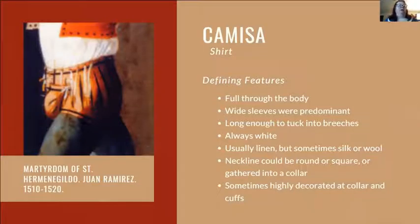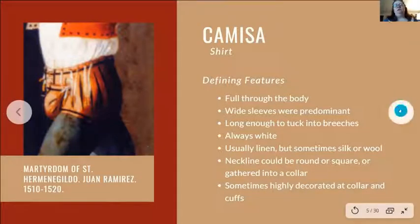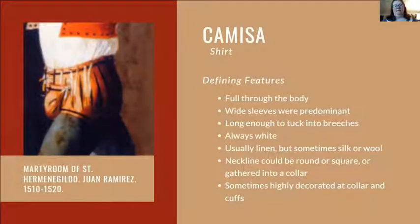The other essential body layer is the camisa or shirt. It is full through the body with wide sleeves, long enough to tuck into outer breeches, and always white — usually linen, sometimes silk or wool. The neckline could be rounded, square, or gathered into a collar; the square neckline was popular for both men and women. The collar and cuffs were sometimes highly decorated, though it's unclear whether decorative elements were attached or detachable for laundering. Noble inventories list so many camisas that spot-cleaning was likely common.